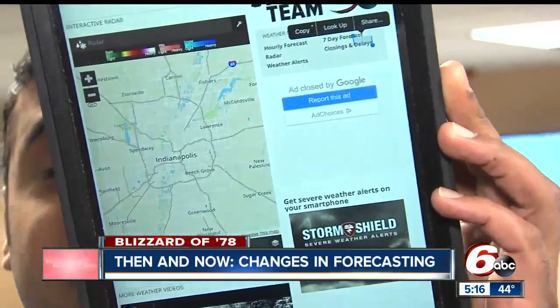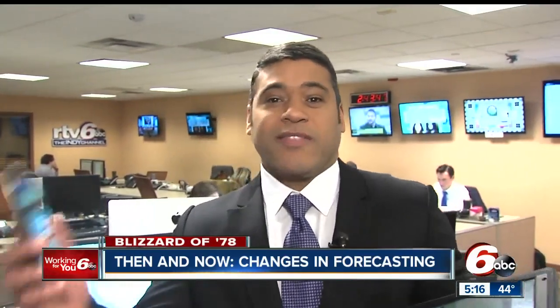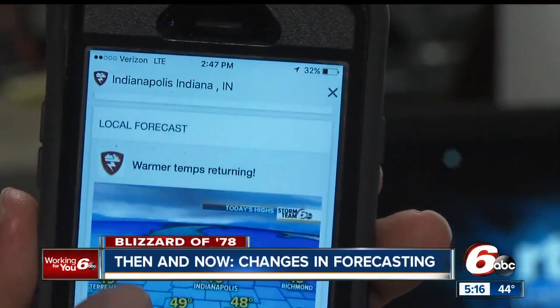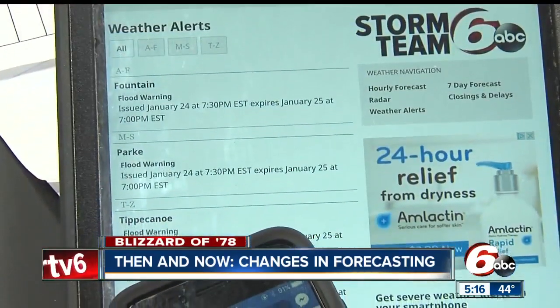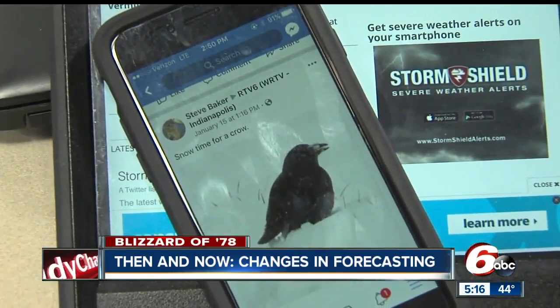Forecasting has changed dramatically — from the way information gets to you, to the way you share it back. You're able to use apps to watch the weather move for yourself, share real-time pictures of conditions where you are, and see with your app where a storm is, which way it's headed, and whether it's moving toward you or away.